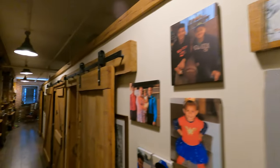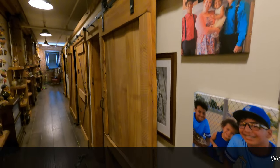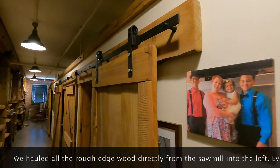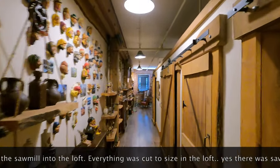You'll notice as we go through that you're going to see a lot of barn doors. These are all custom made for my loft. We made them here in the loft when we were doing the renovation. So here we go down the hall.